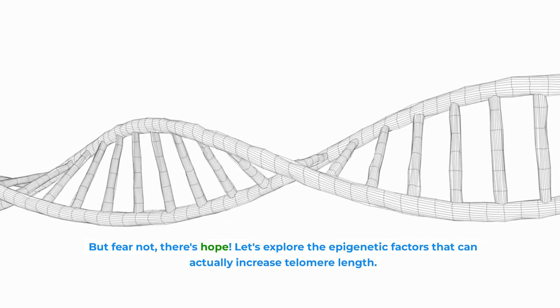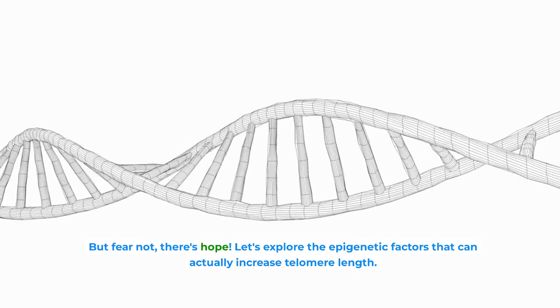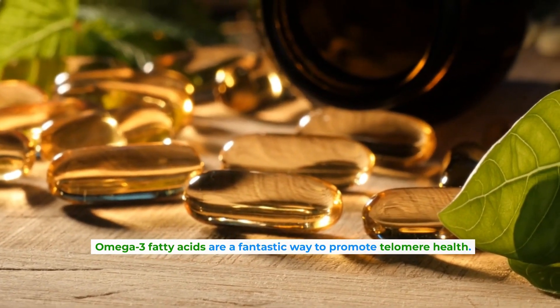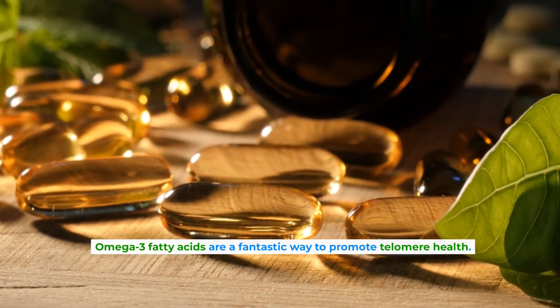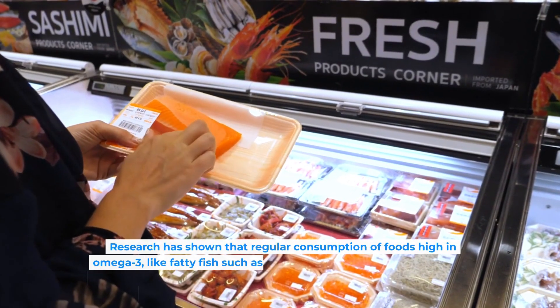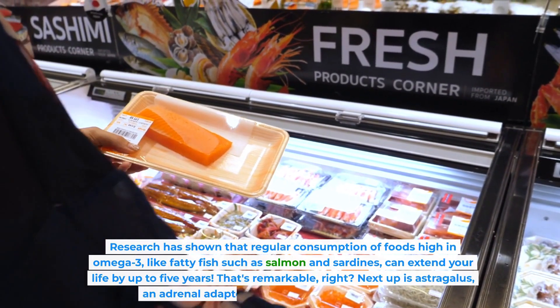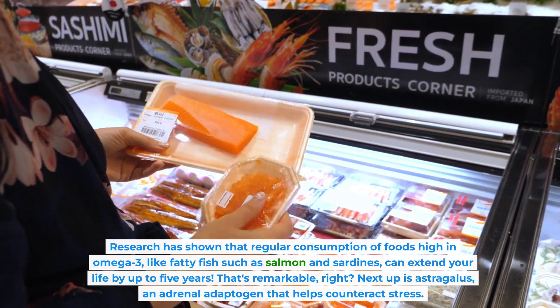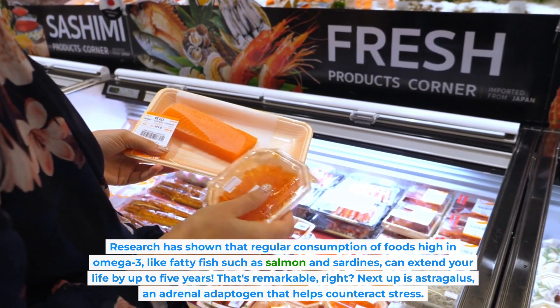Let's explore the epigenetic factors that can actually increase telomere length. First on our list is omega-3. Omega-3 fatty acids are a fantastic way to promote telomere health. Research has shown that regular consumption of foods high in omega-3, like fatty fish such as salmon and sardines, can extend your life by up to five years. That's remarkable!